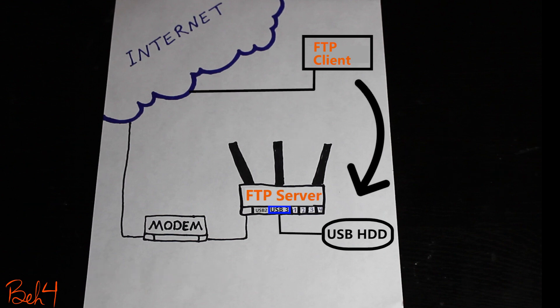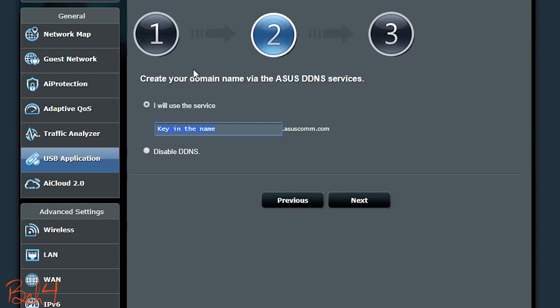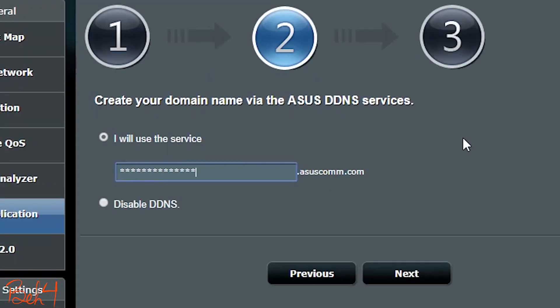If I'm outside though, I should use the public IP address of the wireless router. And since the public IP address might change from time to time, I can use the Asus DDNS and create my own domain and use it instead of the public IP address.